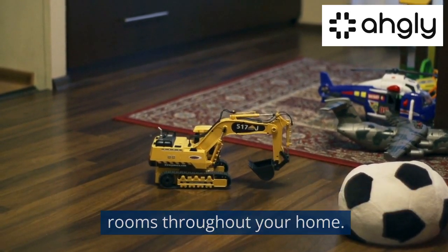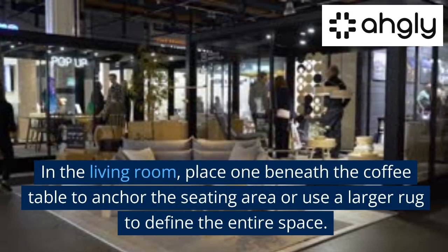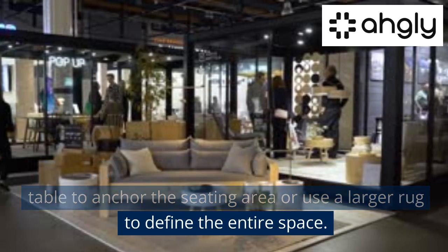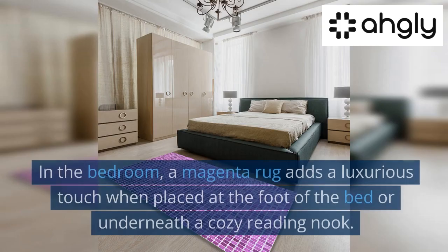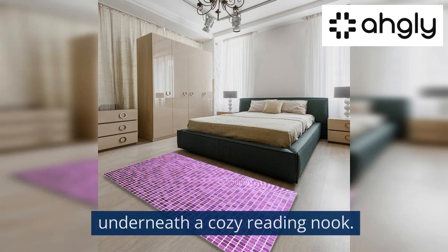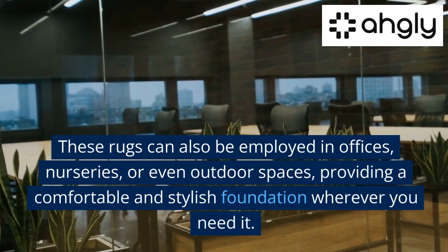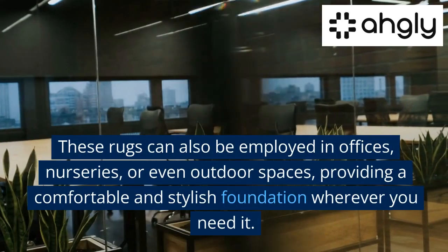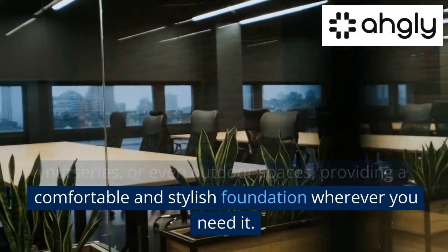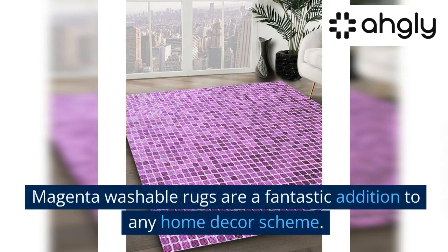Creative placement ideas: magenta washable rugs can be used in various rooms throughout your home. In the living room, place one beneath the coffee table to anchor the seating area, or use a larger rug to define the entire space. In the bedroom, a magenta rug adds a luxurious touch when placed at the foot of the bed or underneath a cozy reading nook. These rugs can also be used in offices, nurseries, or even outdoor spaces.